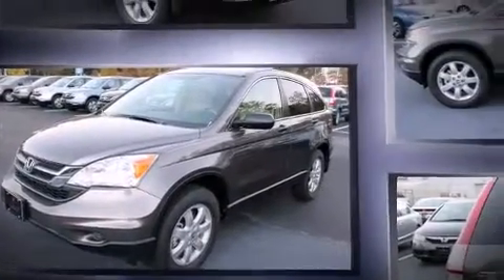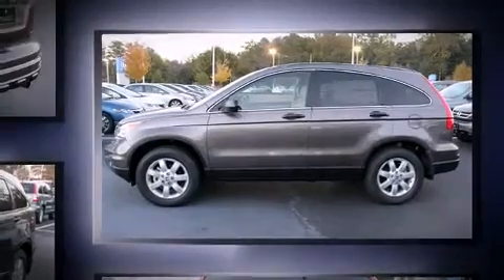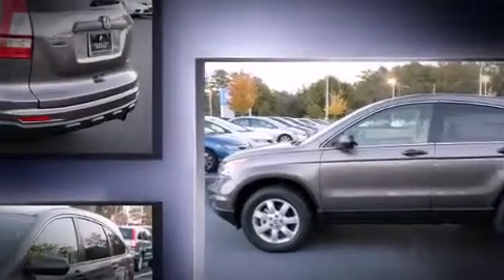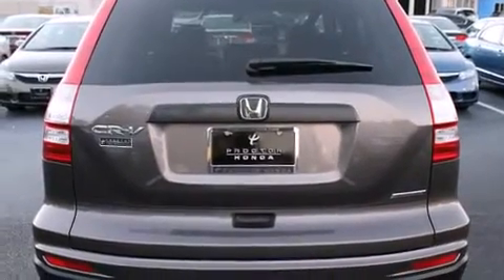Top features include remote keyless entry, power windows, rear wipers, and a split-folding rear seat. Premium sound drives six speakers, providing you and your passengers a sensational audio experience.